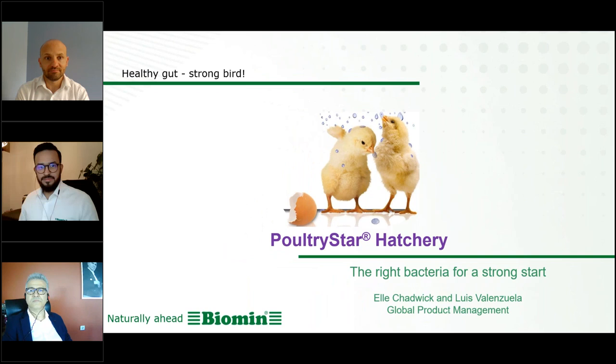Welcome, everybody, to our 20th session of our antibiotic-free webinar. Today, we will be discussing one of my favorite topics, which is application of probiotics at the hatchery. My name is Luis Valenzuela, and I'm one of the speakers for today. I'm here together with Elle Chadwick. We are part of the global product management team, managing the part of poultry stock.